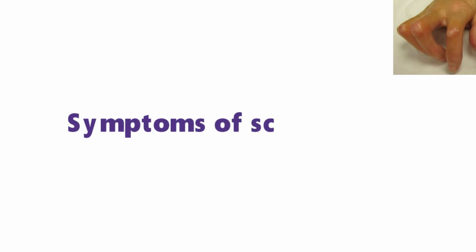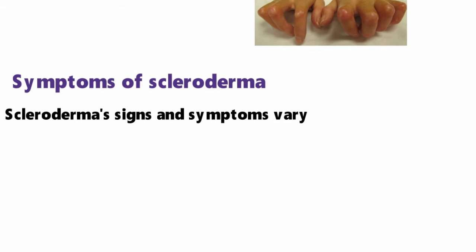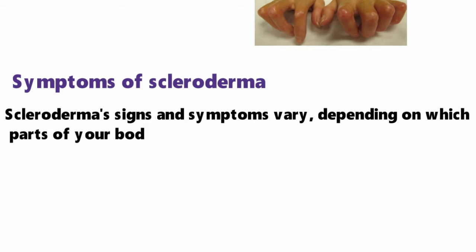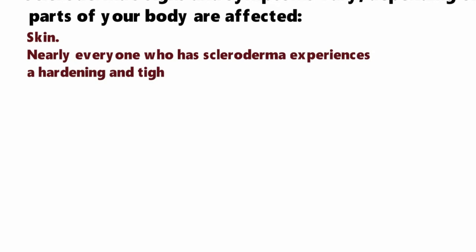Let's discuss about the symptoms of scleroderma in detail. Scleroderma signs and symptoms vary depending on which parts of your body are affected. In skin, nearly everyone who has scleroderma experiences a hardening and tightening of patches of skin.